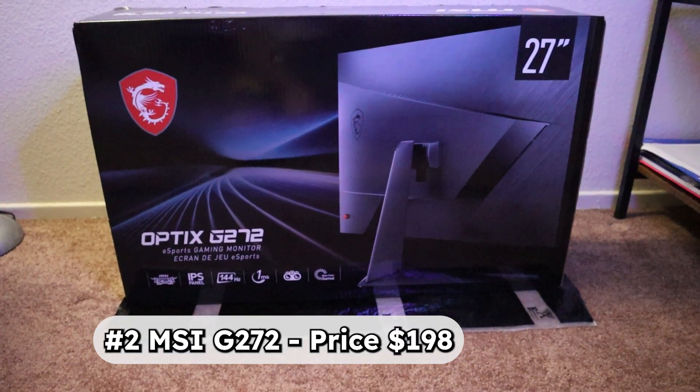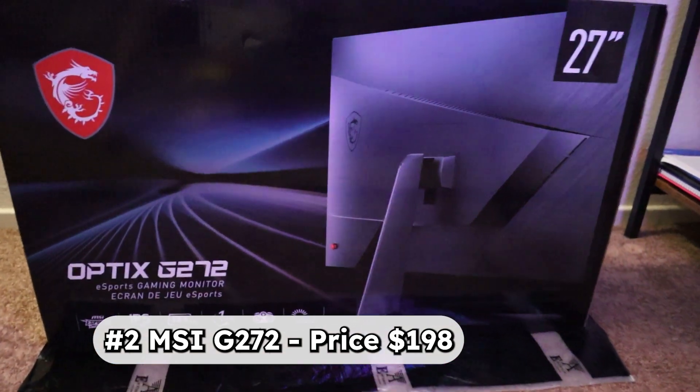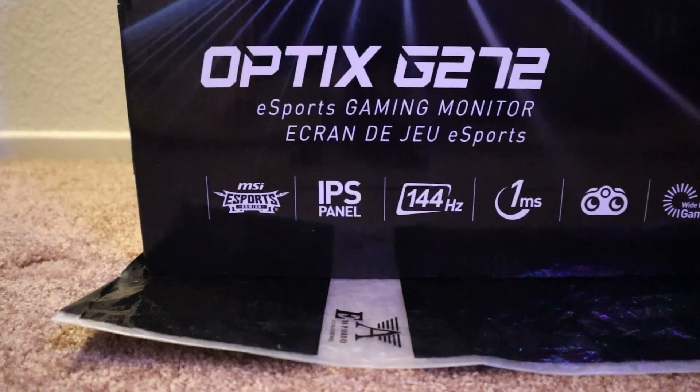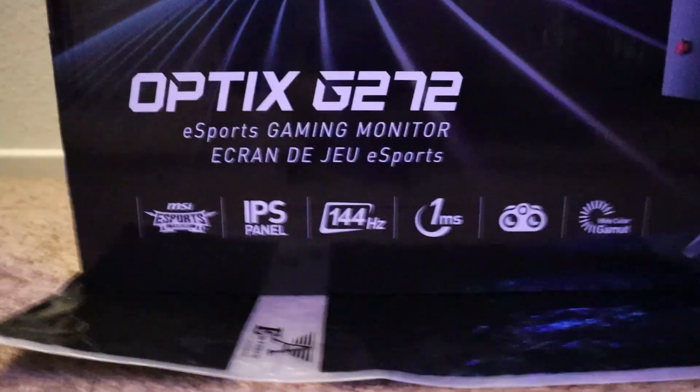Moving on to our second monitor choice, this budget monitor is about $198 before tax in the US. This is the MSI G272 and it supports 1ms response time and 144Hz refresh rate. Like the previous one, this one is also an IPS display.